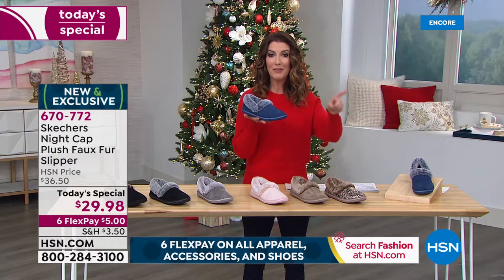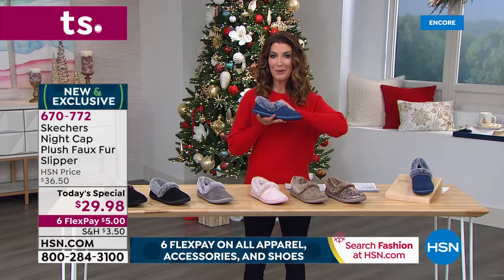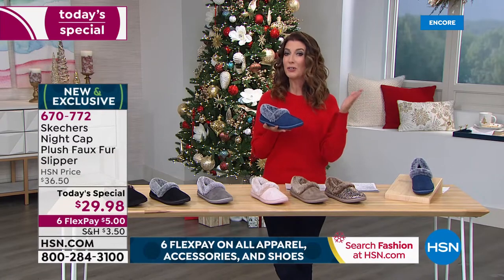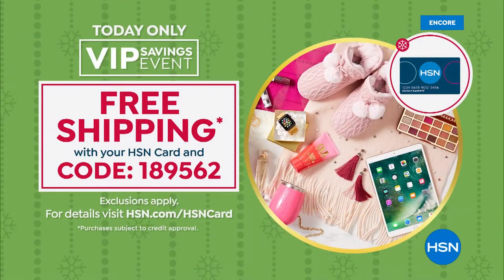$5 a month to get it home. Tonight, starting at midnight Eastern time, start using your coupon — it's 1-8-9-5-6-2. You can also get free shipping and handling with our VIP savings event. That means if you have your HSN credit card, you're also getting free shipping and handling on everything.